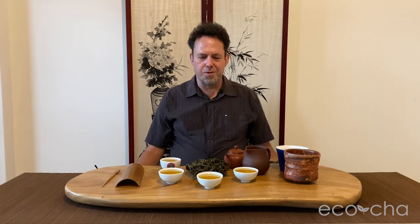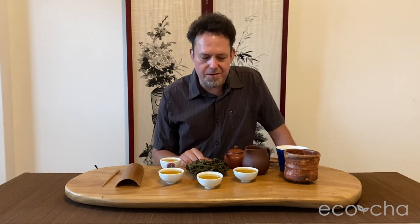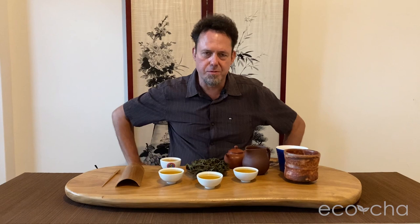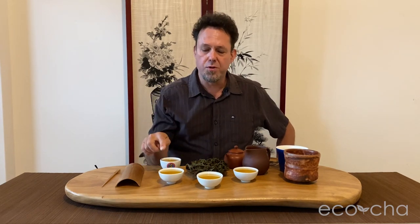Without further ado, I'm going to go right into the tasting. I brewed 12 grams of tea leaves in a 175 milliliter Gong Fu teapot, starting for about one minute and possibly going up to about one and a half by the fourth brew.